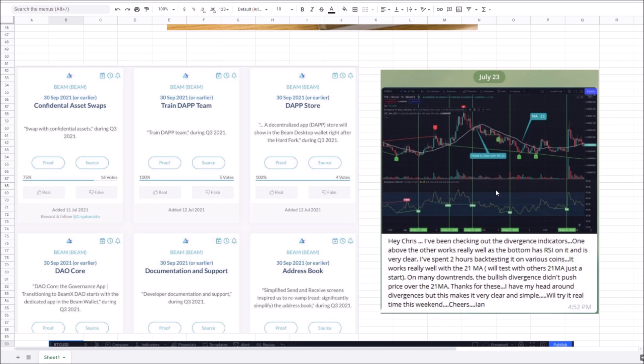If you go into TradingView indicators and type in the word 'divergence,' a lot of indicators pop up. I'd like to hear your feedback on ones you like specifically. One member spent two hours back-testing this on various coins and it works really well using the 21 simple moving average. This is how you build a strategy — go back through previous price action and see what works. Get TradingView, start drawing lines, try to recreate charts from YouTubers you follow and things will fall in place a lot faster.